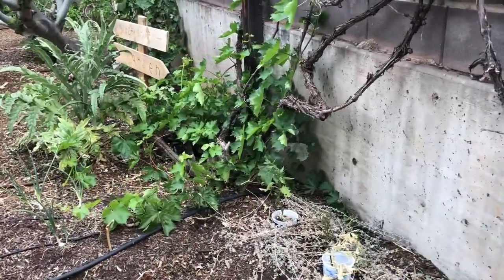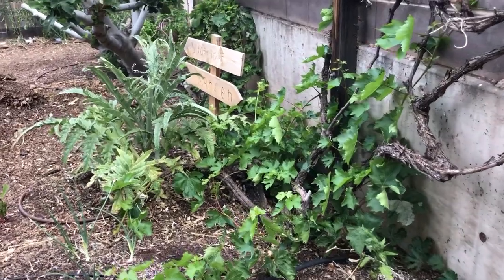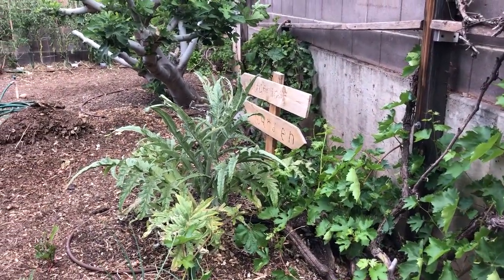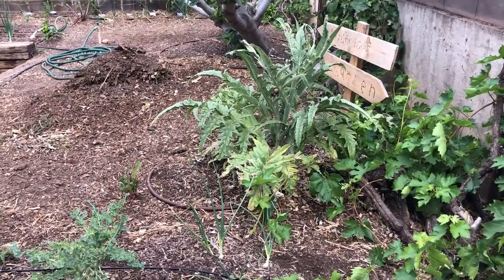If you see anything in the garden that I neglected to talk about and you are interested to know how it's growing in the desert, feel free to ask questions in the comments section.